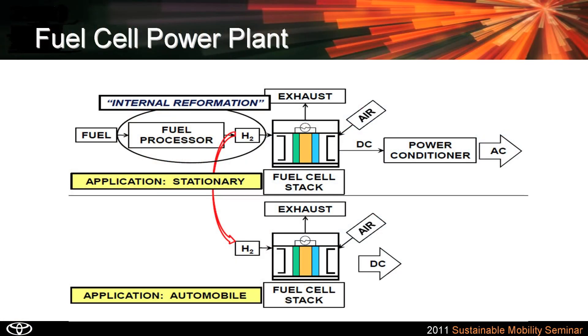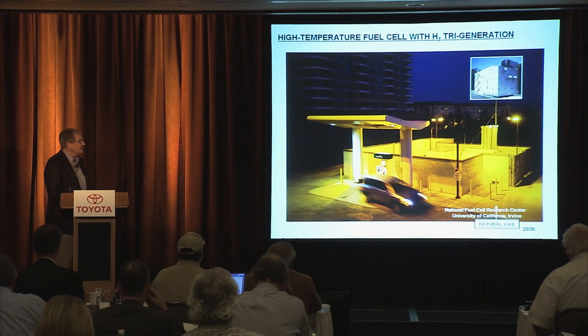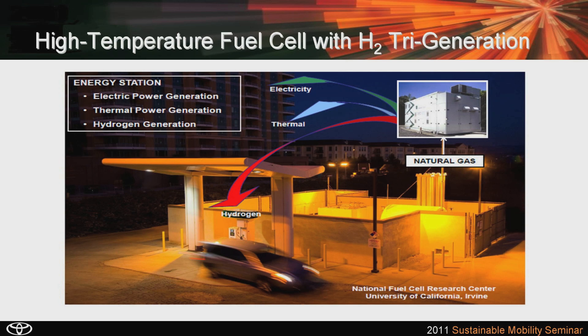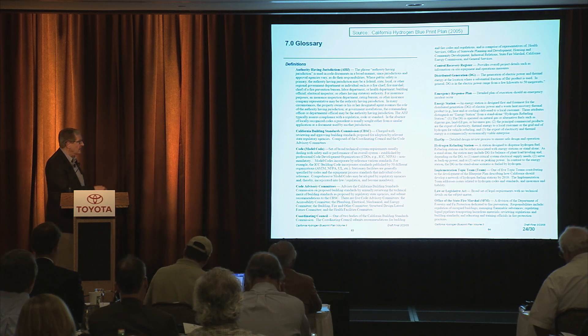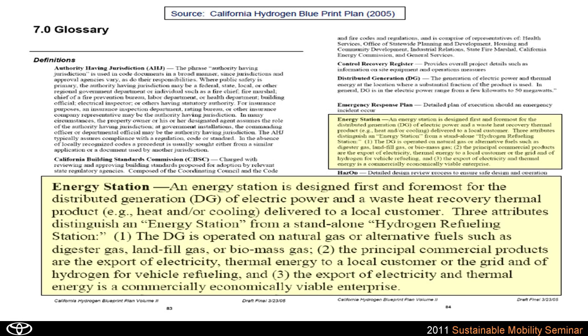Not a bad idea, but will it really work? Here's our hydrogen station — this is the UCI station, the most in demand in the world right now. Think about bringing in a fuel cell operated on natural gas that provides electricity to a customer, thermal energy to a customer, and on demand, as it's needed, you just turn on the spigot and it provides hydrogen to refuel the station. That's the concept — an energy station producing electricity, a thermal product, and hydrogen. The blueprint plan defines an energy station as utilizing distributed generation as its fundamental anchor — the economic basis for the station — and then hydrogen comes along for the ride.